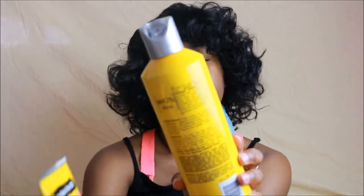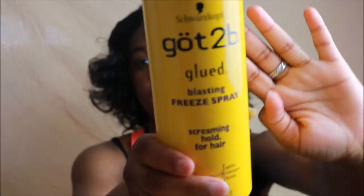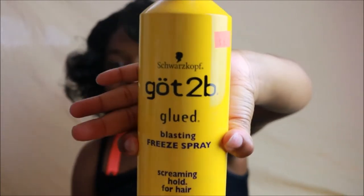I got the Got To Be Glued Blasting Freeze Spray. I'm about to do a lace front like those little Instagram videos — maybe spray it with a hair dryer. Finally, I can do that all summer 2019. I'm coming through with the wig tutorials. Period.